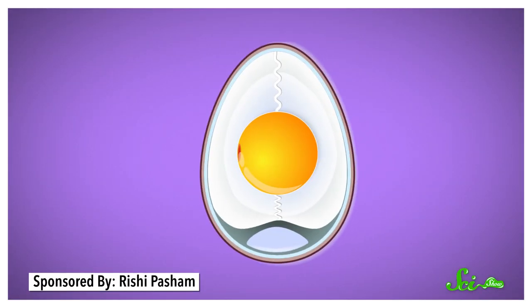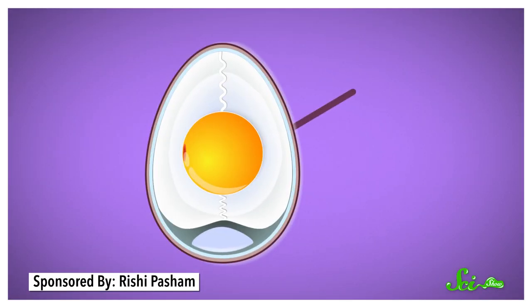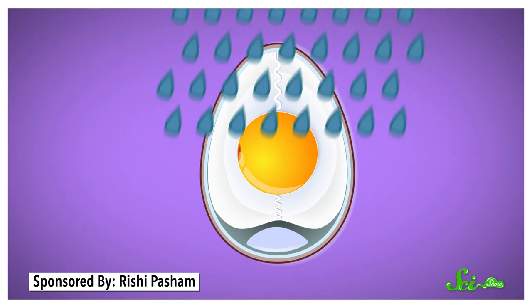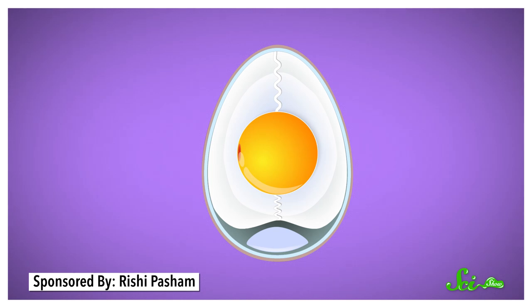But there are downsides to washing eggs. When an egg comes out of a chicken, the shell is coated with a protective layer of proteins and other molecules called the cuticle. Cuticles are designed to keep bacteria like salmonella from getting through the porous eggshell and setting up shop inside. Washing eggs gets rid of any dirt — and the protective cuticle.